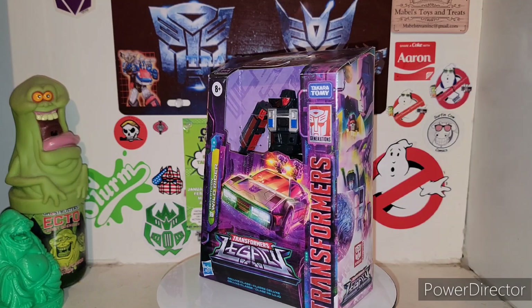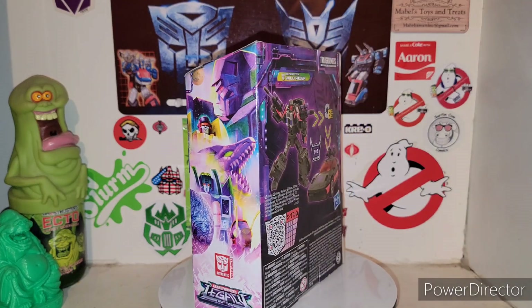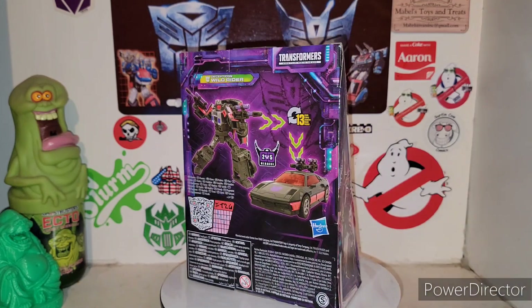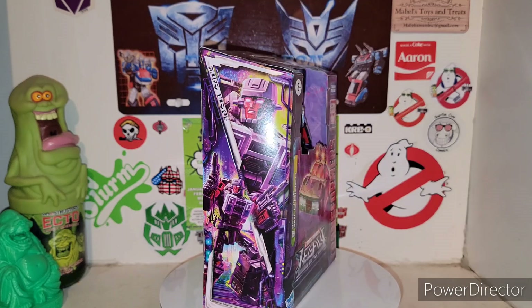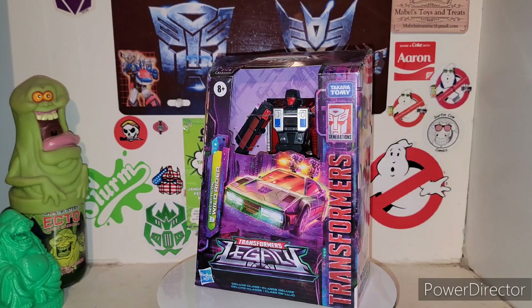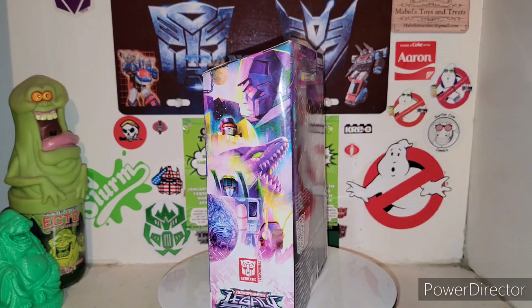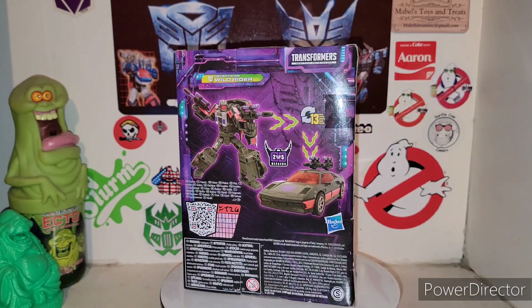Murder Master must not be counted out of it, which is number two out of five for Menasaur on the back. And there's your QR code that we get with the Legacy packaging as well. So let's go ahead and get Wild Rider out of his cardboard and plastic tie prison and see what it's all about — the new Transformers Legacy — and see how he stacks up to some of the original Combiner Wars figures.